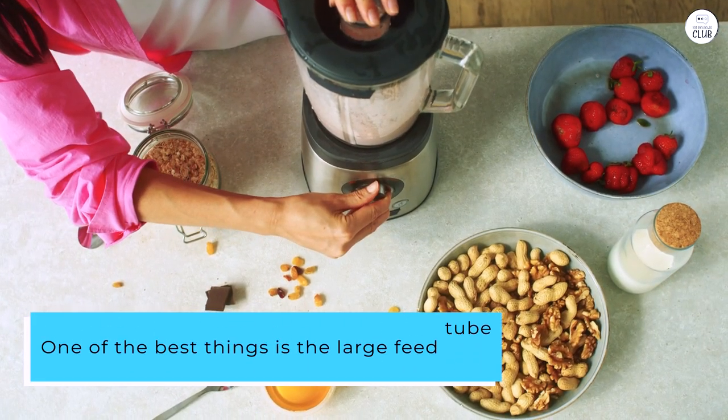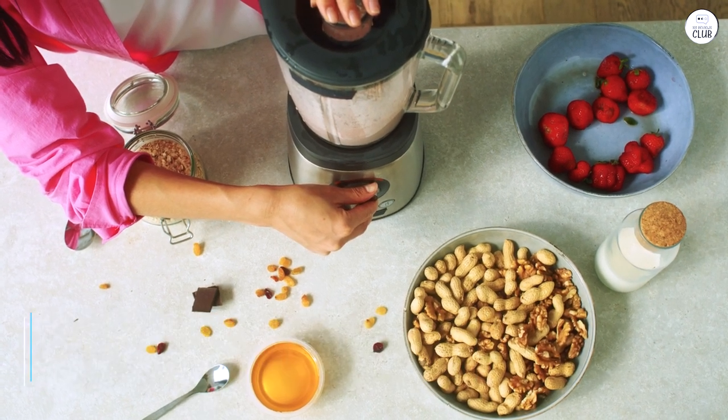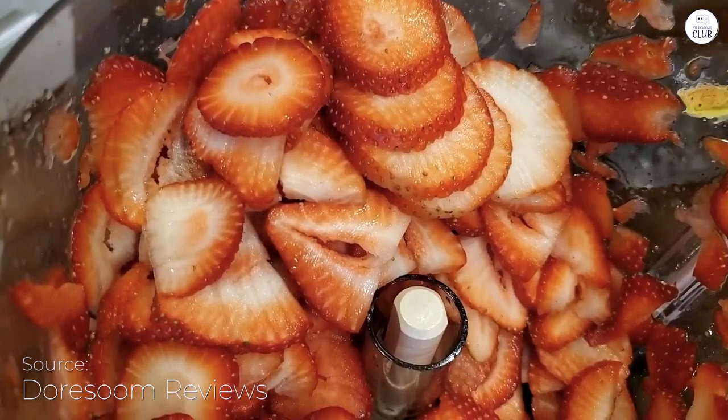One of the best things is the large feed tube, which lets me put in whole fruits and vegetables without cutting them first. The chopping blade works well for dicing and pureeing, and the slicing and shredding discs are great for quick prep.